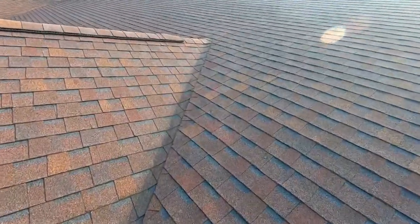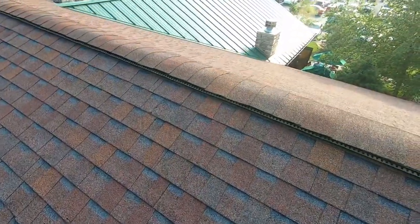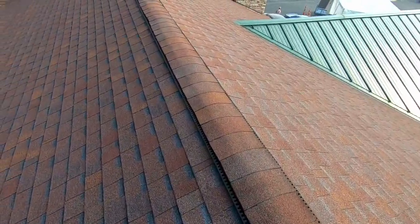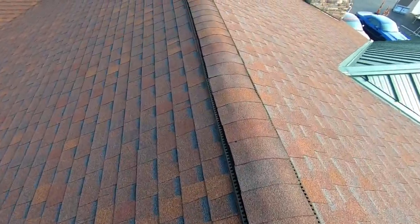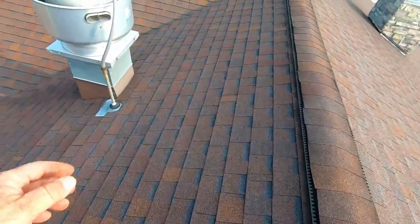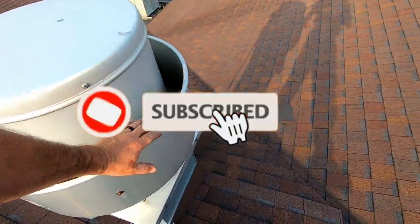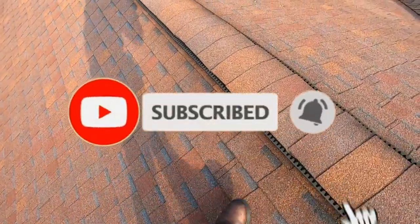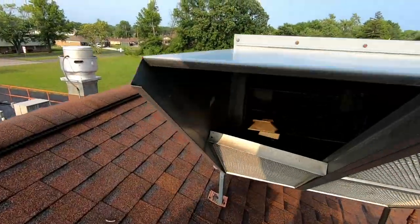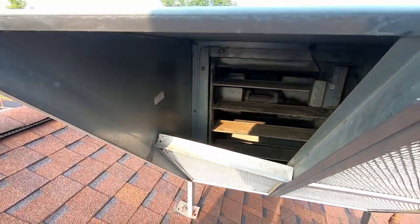I'm going up here so you can find the other unit. I think I remember — it's on the back side of the building here. Lots of heat there.